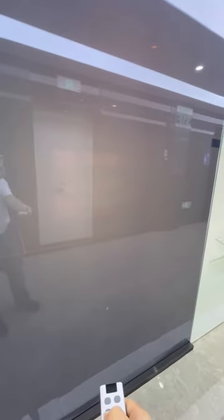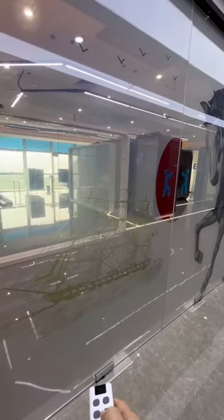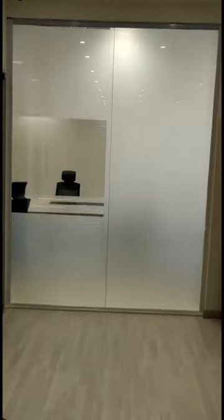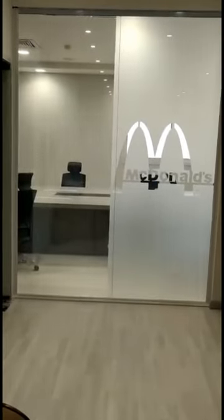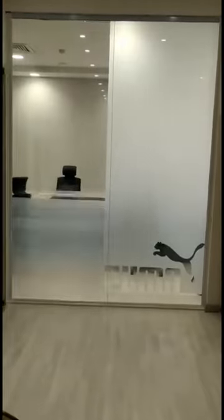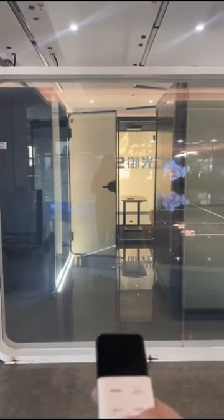But that's not all. Imagine infusing your glass with intricate patterns and designs through UV printing. From corporate branding to artistic expressions, smart film's UV printing opens up a world of creative possibilities on glass surfaces, while enjoying the dynamic interplay of opacity and clarity.